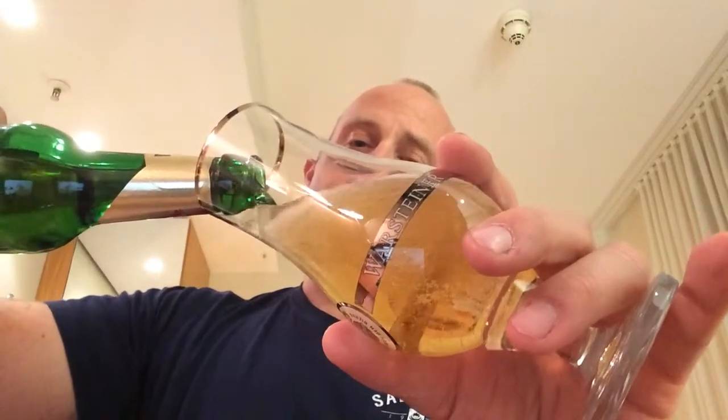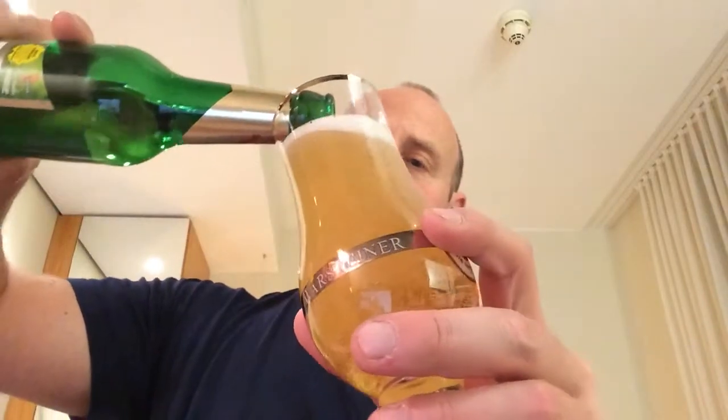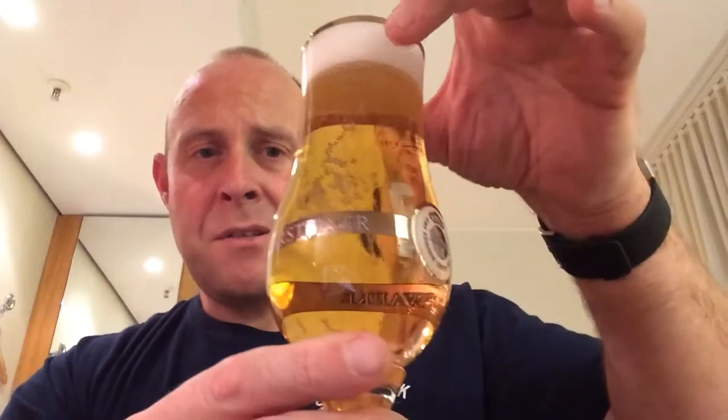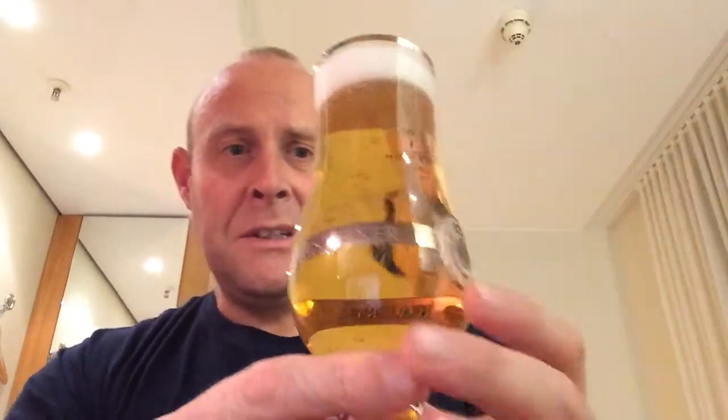That's pouring with a little bit of carbonation, not too much going on. We've got about a one to two finger head going on there. Yeah, nice carbonation — you can see those bubbles. Pretty good stuff. It looks the right colour. For a German Pilsner, that's spot on — a nice yellow colour. So far so good.